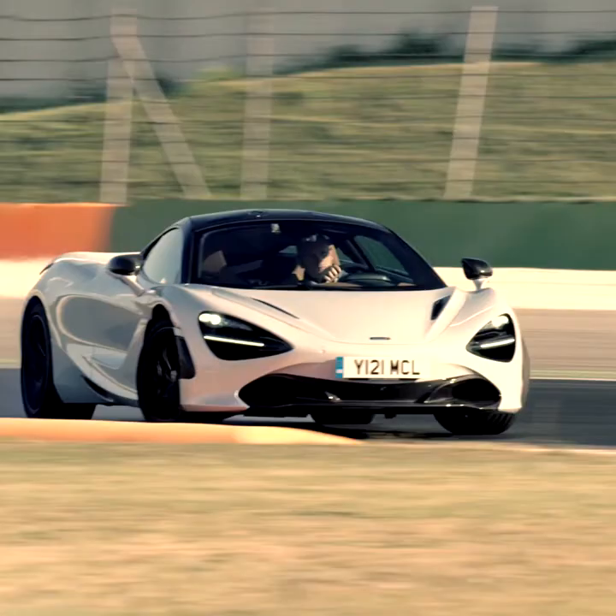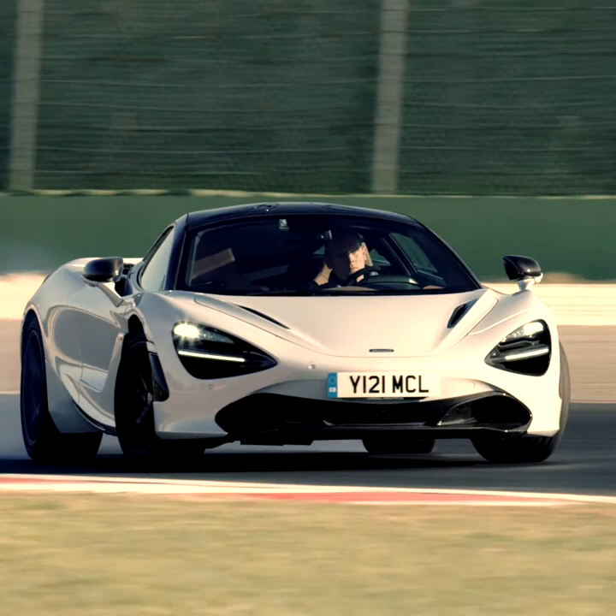Hi everyone, Rusty here. We're in Melbourne today for the Australian launch of this, the strikingly beautiful 720S.